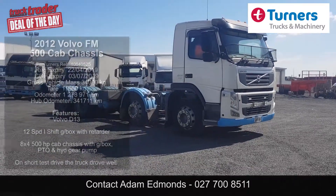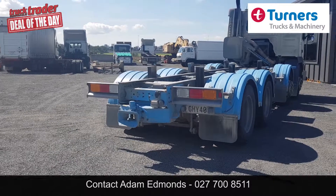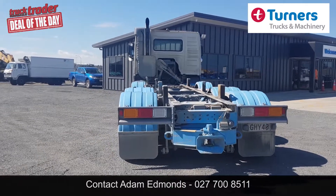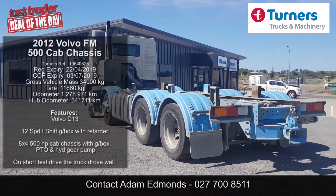We have here today a 2012 Volvo FM 8x4 ex-dairy company cab chassis. The D13 engine is rated at 500 horsepower and full service history is available on request. The unit runs the 12-speed i-shift and has PTO pump and hydraulics already fitted and set to go.